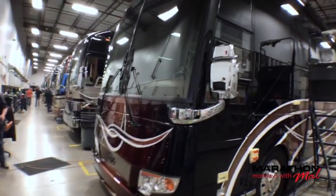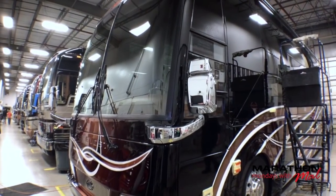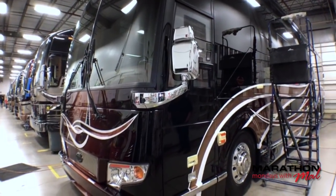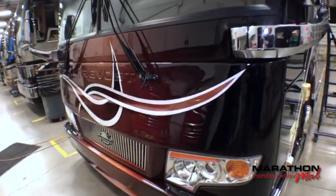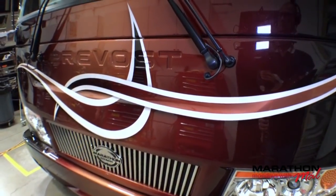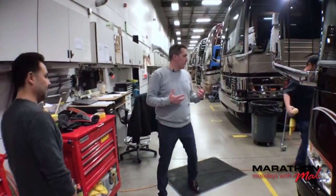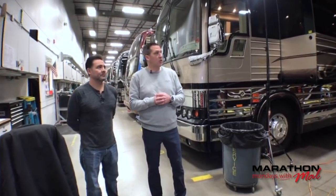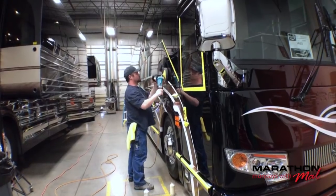Right there in front of you is the coach that we're bringing down to NADA. This is coach 1295 — this is a double slide H3 — and we are preparing it to be under the lights of the auto dealers show in downtown San Francisco in about a week. Pretty excited for the NADA show, and just wanted to show you the preparation for getting the coach ready to be under those lights. Andy, talk to us a little bit about what the guys are doing this morning.